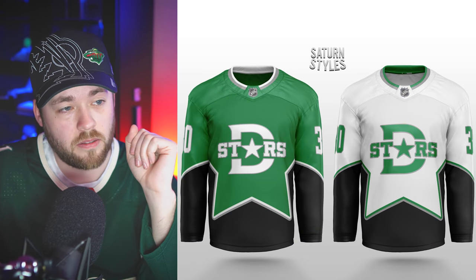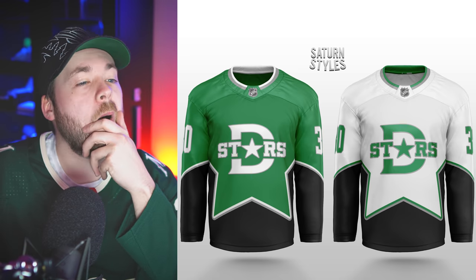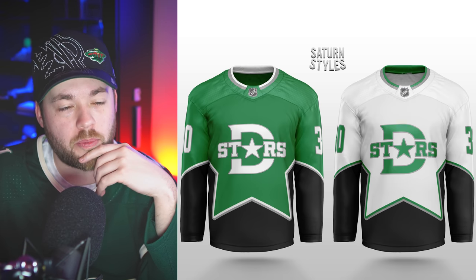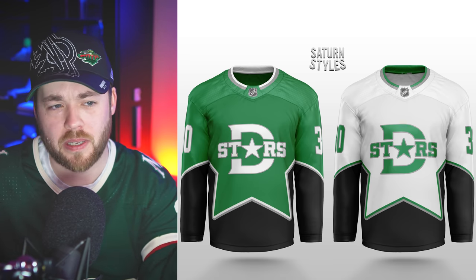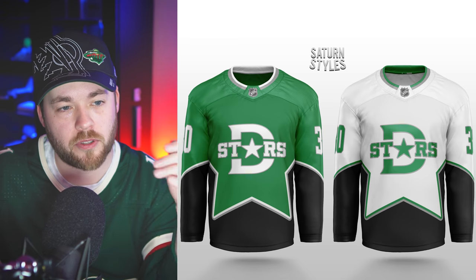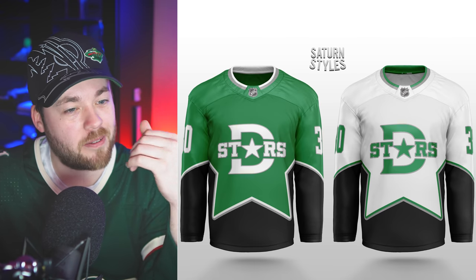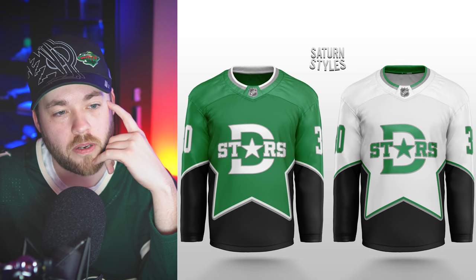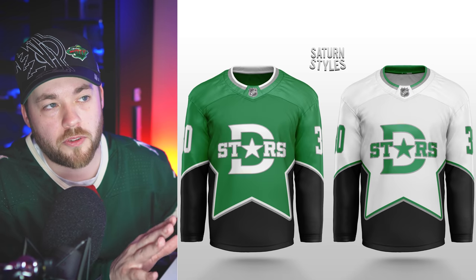Dallas. Using some similar jersey styles from their history, which is a really good thing. I'm trying to decide which one I like more — usually I go with the darker one, but white jerseys have been on my radar recently and that's a nice white jersey. I think I would prefer this with a different logo, maybe the logo they used during this period in their jersey history, although this doesn't look bad.